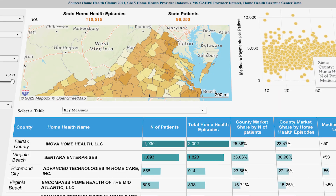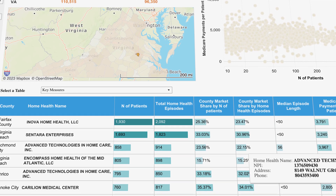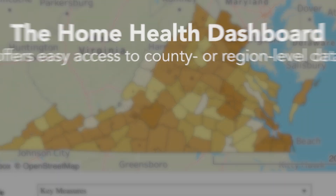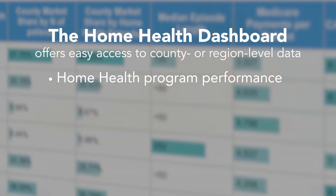Understanding how your home health agency is performing in your local market can be an important aspect of your long-term growth strategy. With Confer Analytics Home Health Dashboards, you'll gain access to key performance metrics of home health programs.